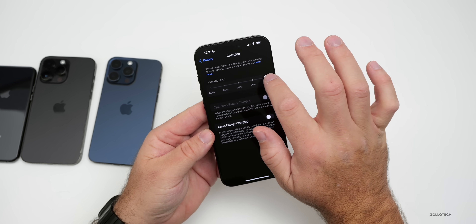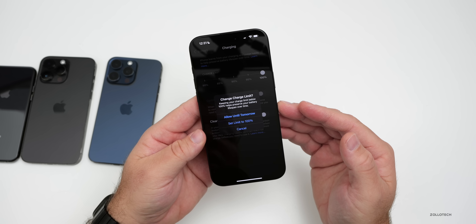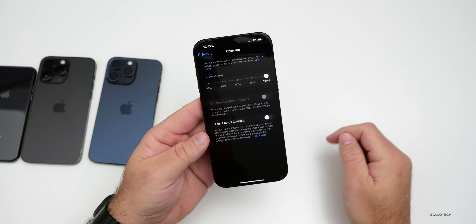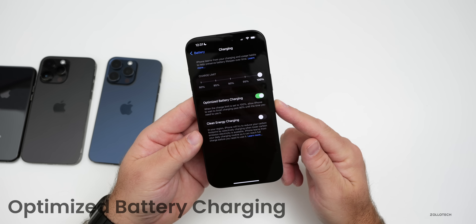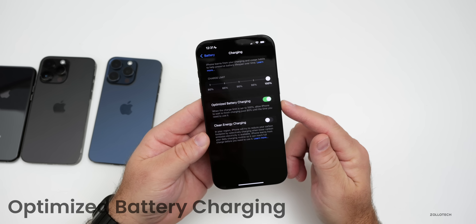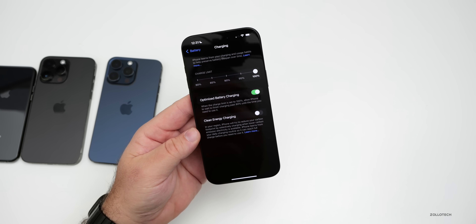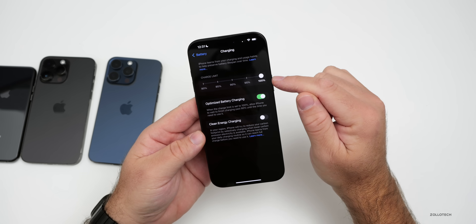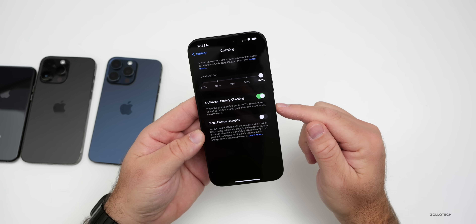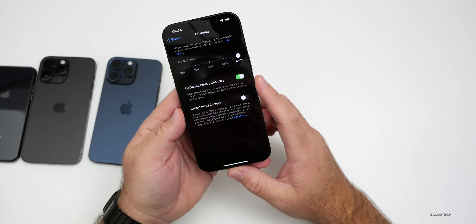If you bring the charge limit up to 100, it will say 'Allow until tomorrow,' and you can set the limit to 100 or cancel. Once set to 100, optimized battery charging automatically enables — this is available only when you've set the charge limit to 100 on a device that supports it. So if you're not seeing optimized battery charging and want to use it, set the limit to 100 and it will show up.